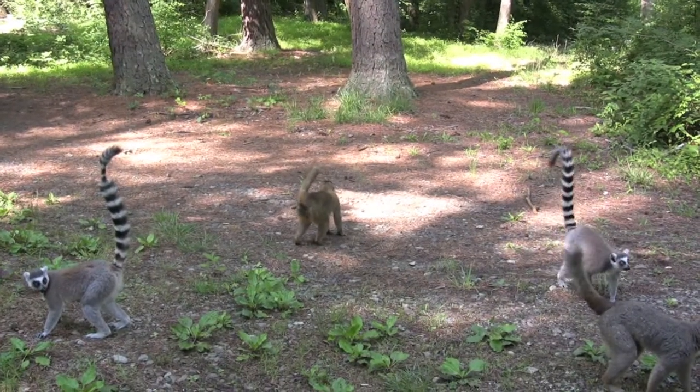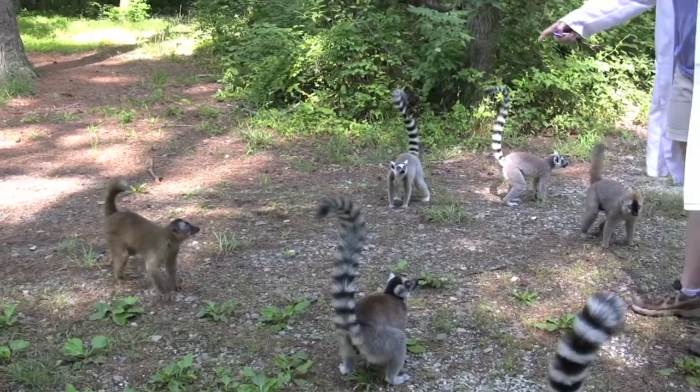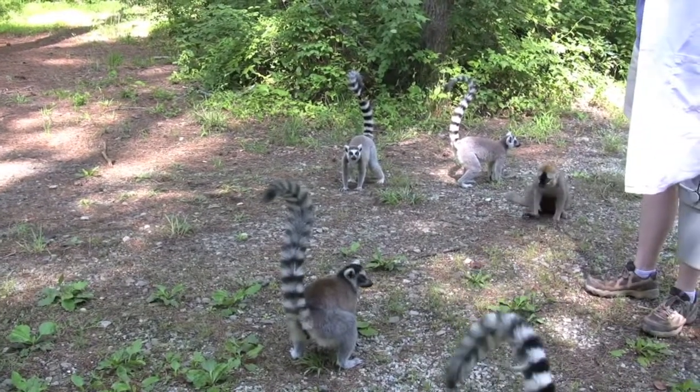This is a group of eight ring-tailed lemurs and two red-fronted lemurs. They have about eight to nine acres to free range in the forest.